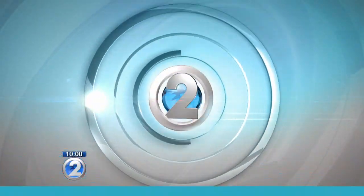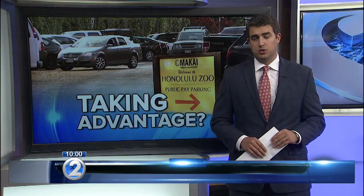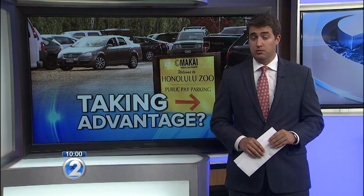Brent Ramadna joins us with more. The parking lot next to the Honolulu Zoo is a popular place to park in Waikiki, but while free is good, there are some concerns with how people are using the lot now that you don't have to pay.